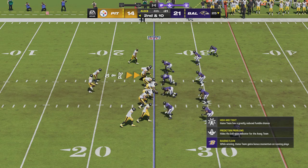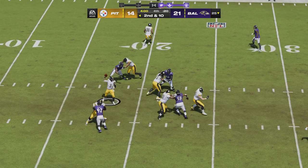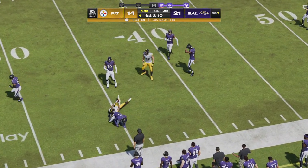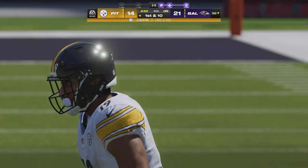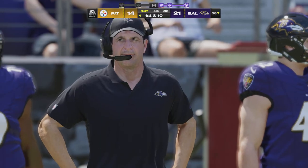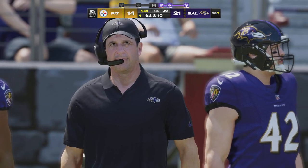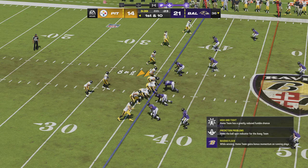Following the incompletion, second and ten from the 25. From the shotgun, Wilson — they'll get this complete to Calvin Austin, across the 35 — first target, first catch, and a first down. I like the design we're seeing right there. Down by a touchdown in the fourth, they just need to keep working downfield. When they see openings, take their shots.